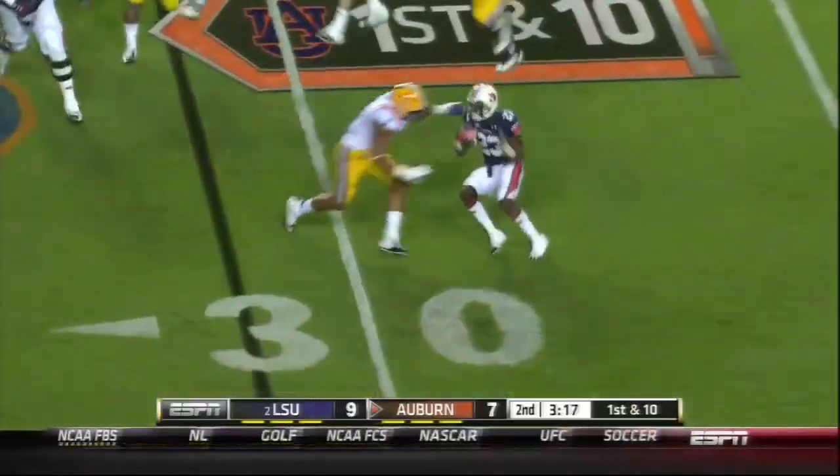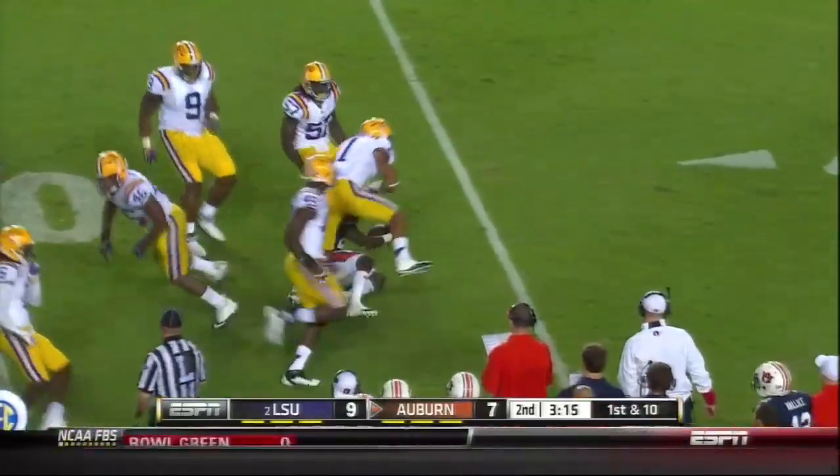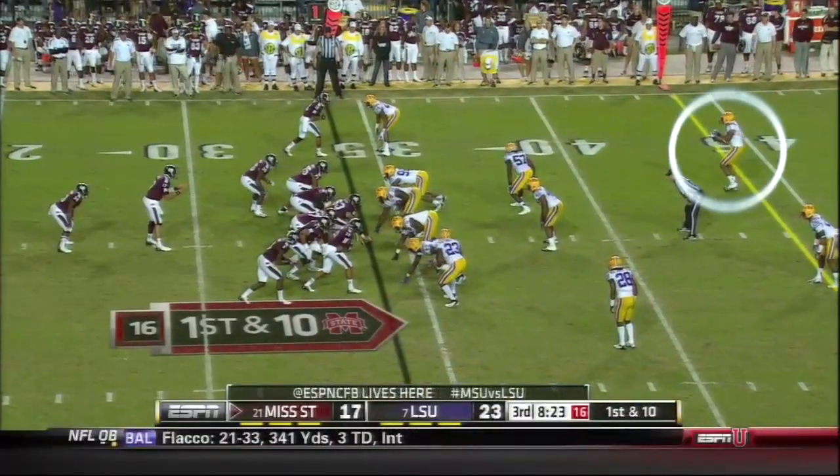Now it's McKayla again on the end of the round, and again LSU's going to drop him for a loss. Eric Reid that time from his safety spot.